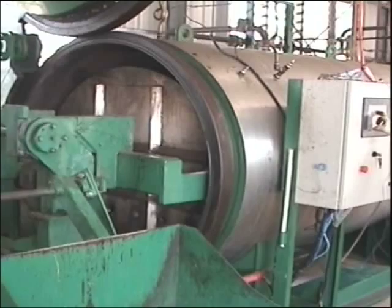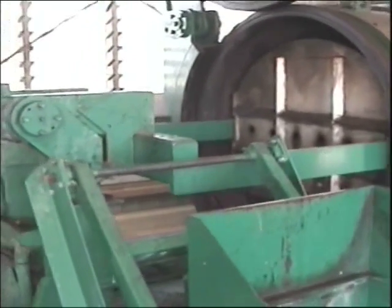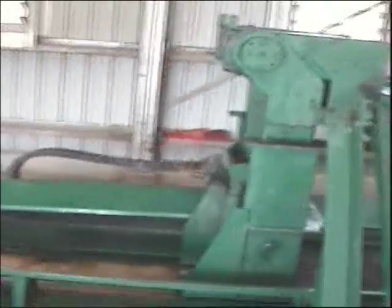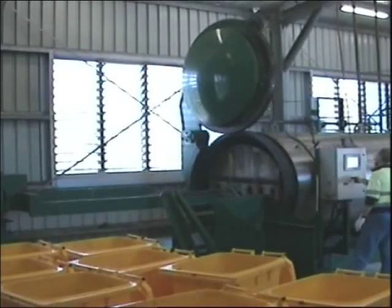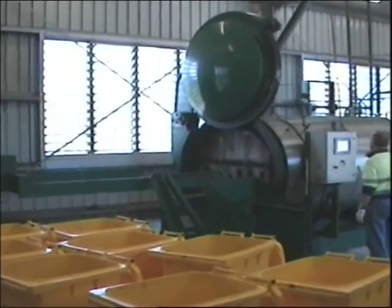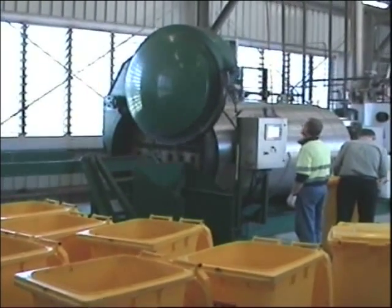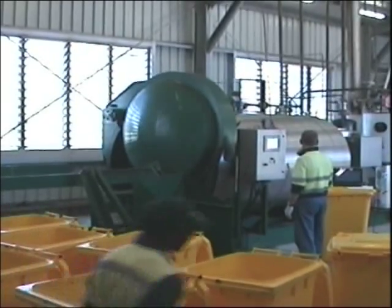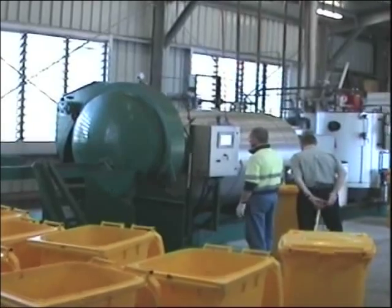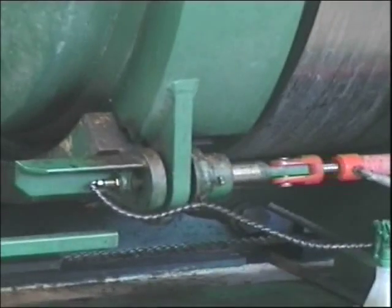The waste drawer full of untreated waste is loaded by robot into the treatment chamber. The automatic cycle including door closure is started with the key. Note the mechanical electrical door safety mechanism for the AWS system.